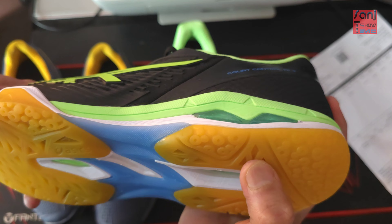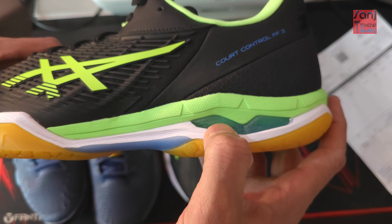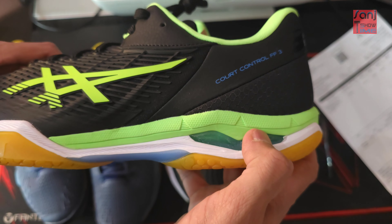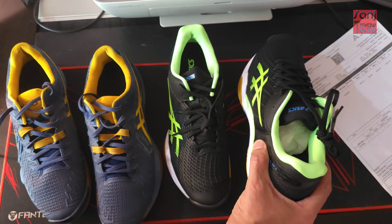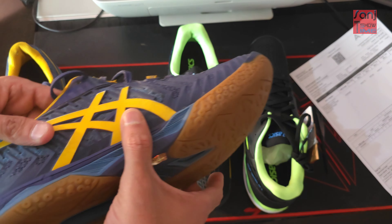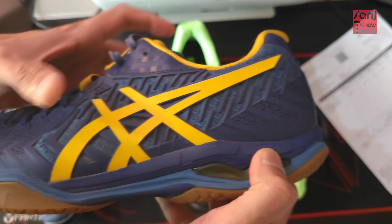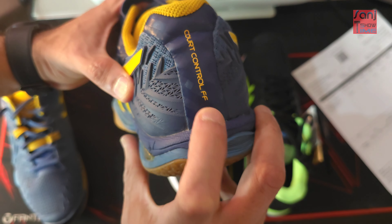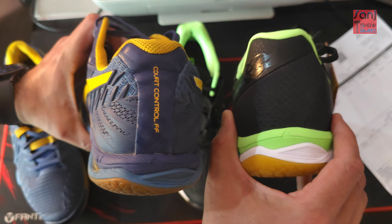This is like the power cushion technology of Yonex — but on ASICS this is the famous GEL system. You can also see the GEL system in the FF2 here. The FF3 also has it, though it's not labeled. This is how it looks from the back side.